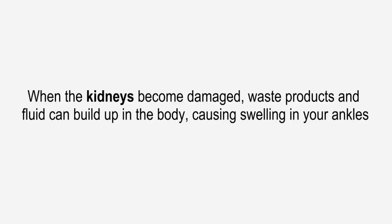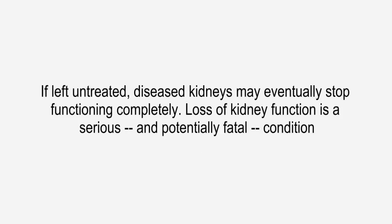When the kidneys become damaged, waste products and fluid can build up in the body, causing swelling in your ankles, vomiting, weakness, poor sleep, and shortness of breath. If left untreated, diseased kidneys may eventually stop functioning completely. Loss of kidney function is a serious and potentially fatal condition.